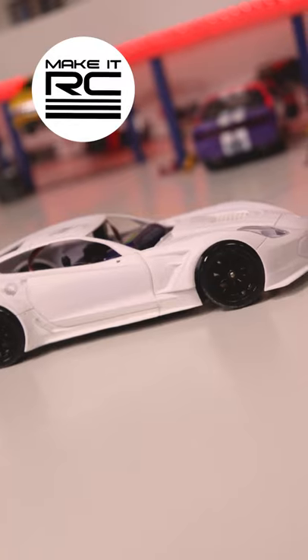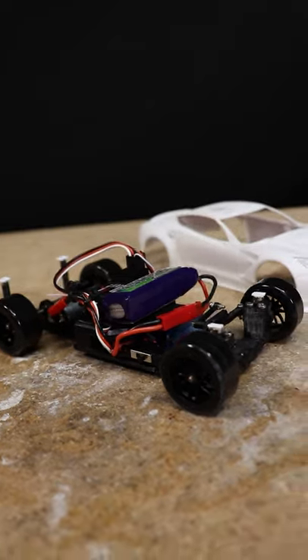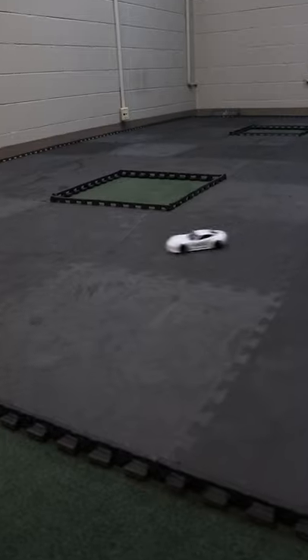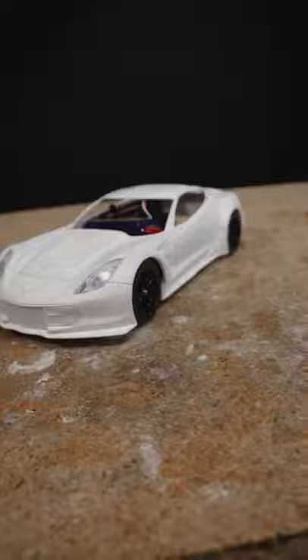The Micro RC Corvette is coming together. After hours of work getting the 3D printed chassis put together and the electronics working, as well as getting the body fitting, the Corvette is finally drivable and I couldn't be happier with it. It's such an awesome build and I'm glad so many of you have been enjoying seeing the progress.